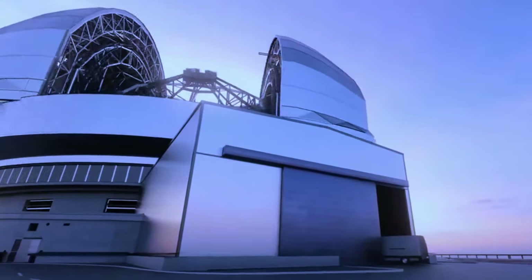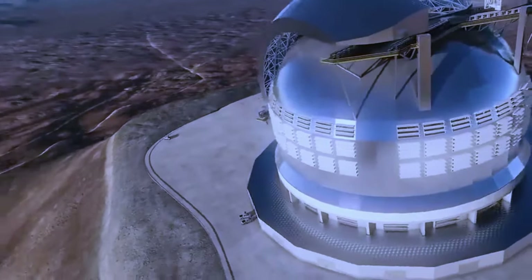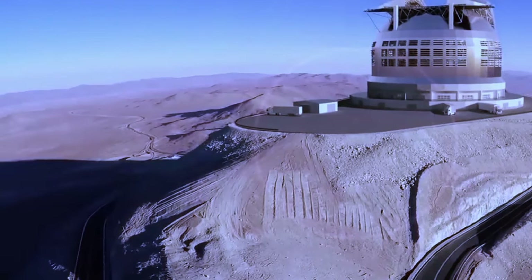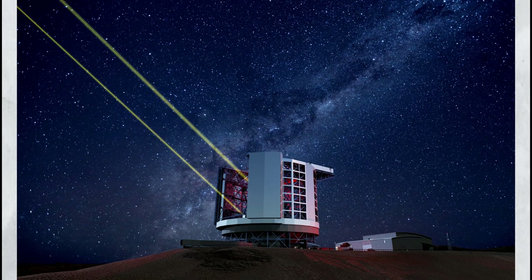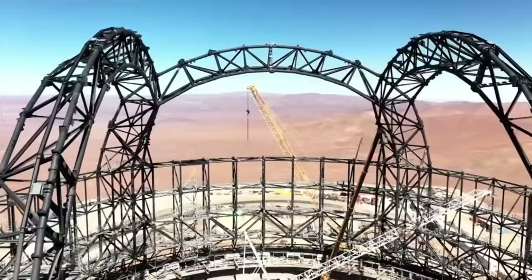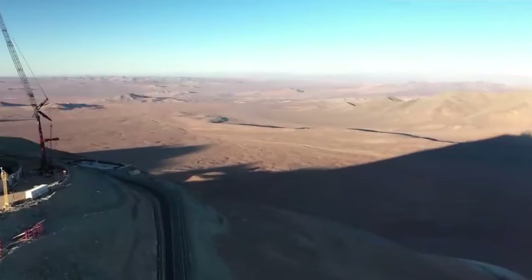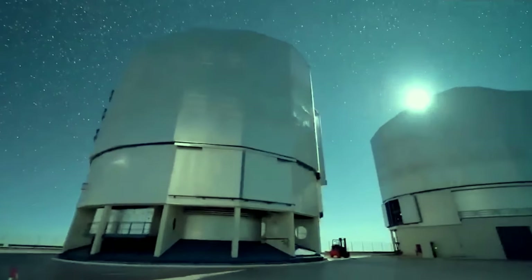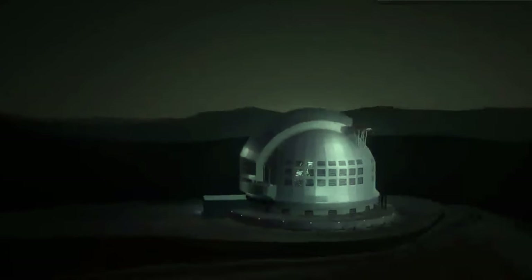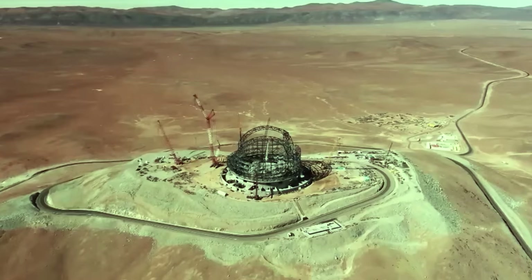To ensure the telescope's stability in the harsh desert environment, the structure incorporates a dual seismic system featuring hydraulic jacks and dampers designed to withstand earthquakes. Water tanks have also been installed to extinguish potential fires, safeguarding the telescope and its sensitive instruments. But the ELT is not the only advanced telescope in the works — the Giant Magellan Telescope and the 30-meter telescope are also poised to push the boundaries of astronomical research. Despite the challenges and uncertainties of space exploration, the ELT represents a beacon of hope for scientists worldwide, poised to unlock the mysteries of the cosmos and inspire future generations of explorers.